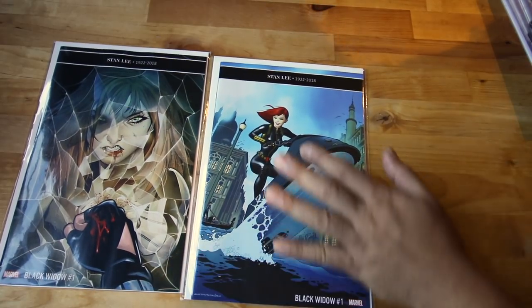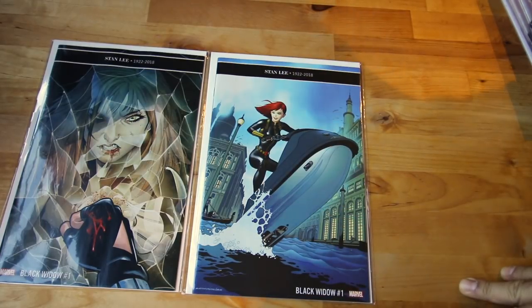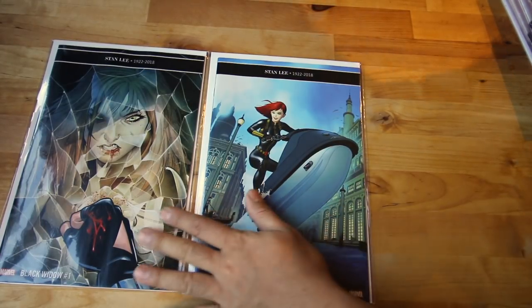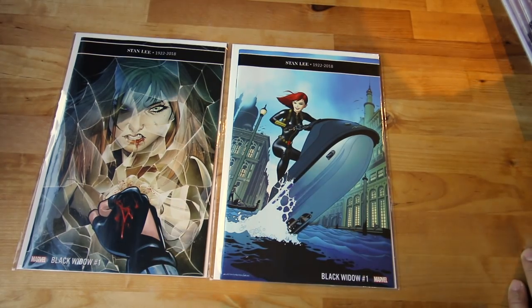I also forgot these ones from last week — Black Widow one-in-25 and one-in-50. My comic shop just got them in my box. There's not much more I can say about Black Widow — I haven't even read the first one yet.